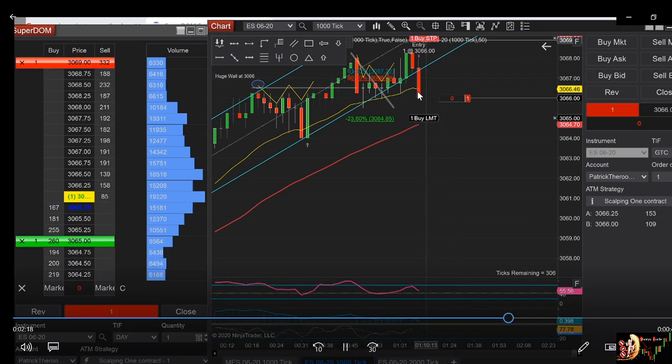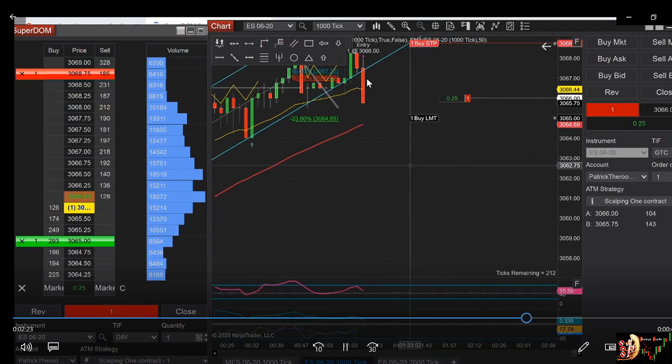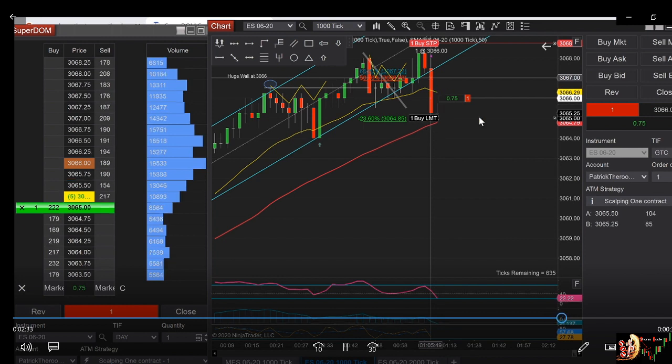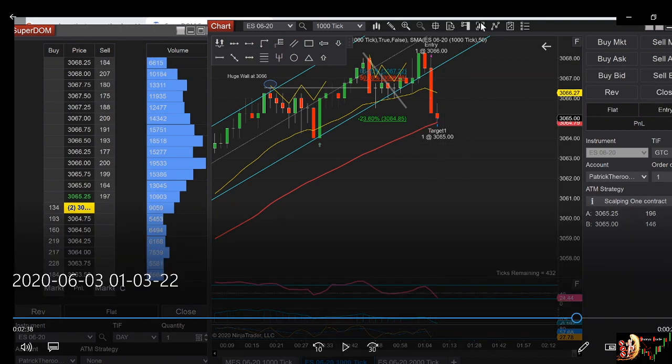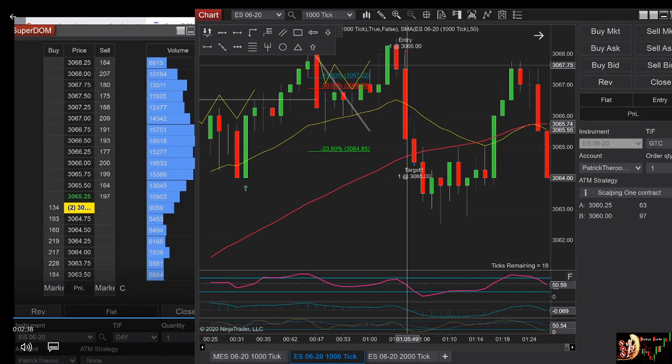I entered here, and you can see that as soon as the price broke over here, the price basically flushed down. It's flushing down and I got filled pretty quickly. If you look at the price on the chart, you can see that the price really had a huge bearish candlestick at 366 — starting from here, the price really flushed down.